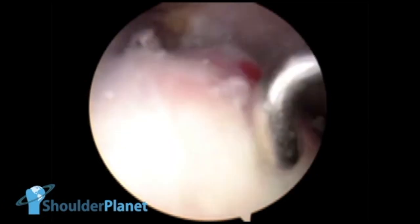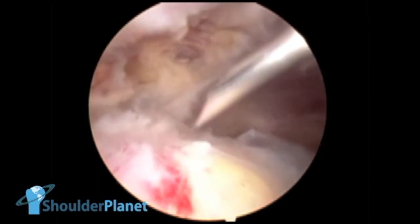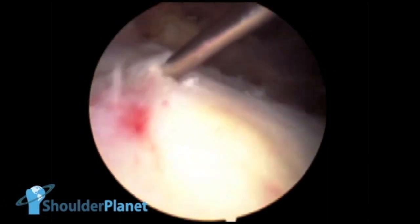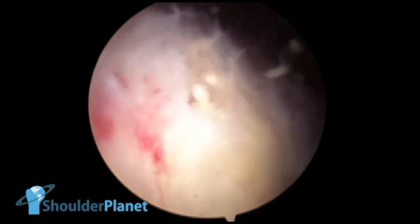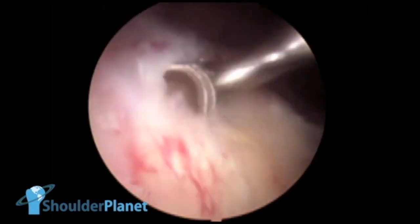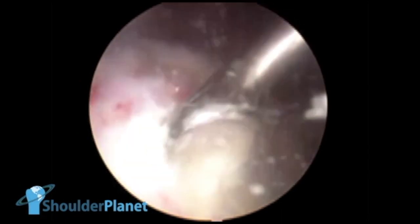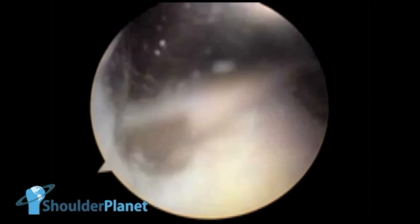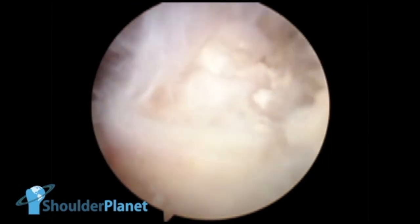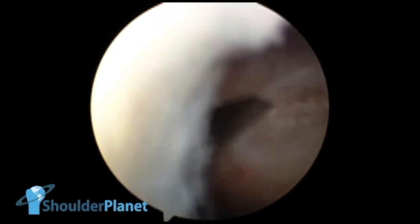At that time, we started to look at the tendon in order to find the calcific deposit. We were palpating it with the probe, and using a spinal needle, we could easily locate the calcific deposit. Once it was found, we started with the shaver to create the smallest window possible in order to remove that calcium. We entered through the lateral portal with a small curette and started to remove all that calcium outside of the tendon. We had to create a lesion in the tendon to remove all the calcium. We then switched portals, watching through the lateral portal, and created a posterolateral portal with a spinal needle to help remove all the remaining calcium.